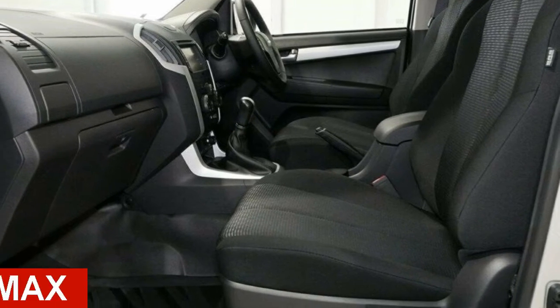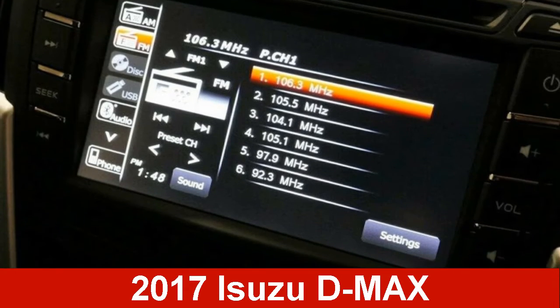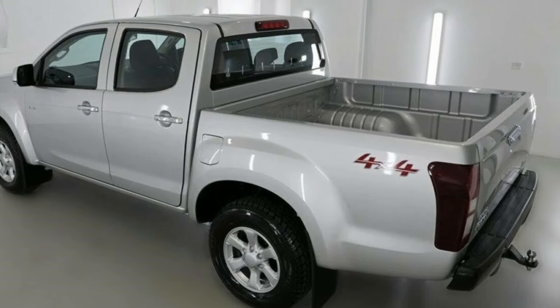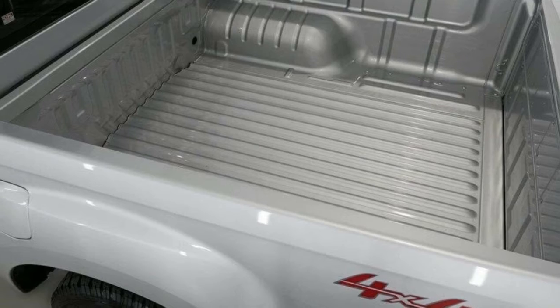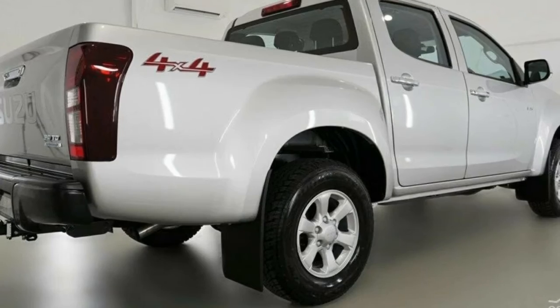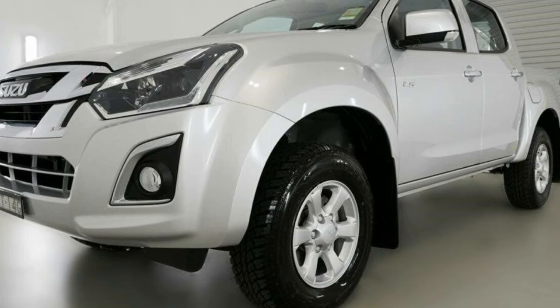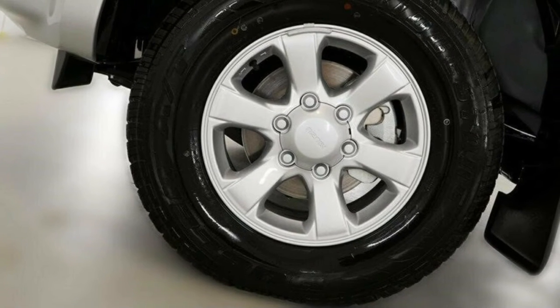In the market for an Isuzu D-MAX? This D-MAX has a reliable 3.0-litre engine and a smooth-shifting automatic transmission. The attractive grey exterior is complemented by its stylish interior. This vehicle has all the features you could dream of, and more.